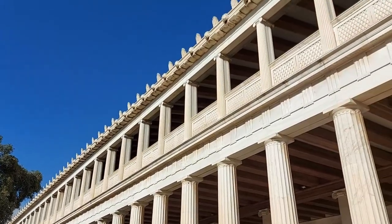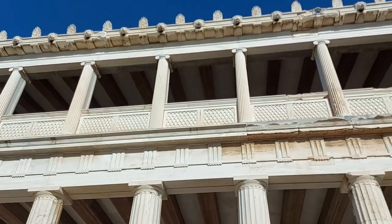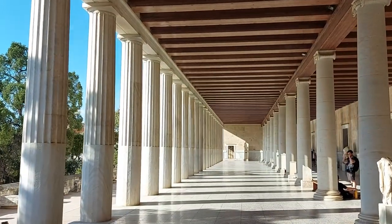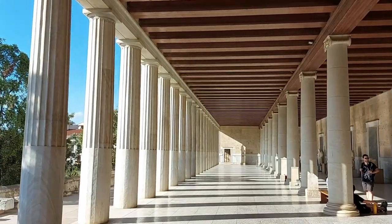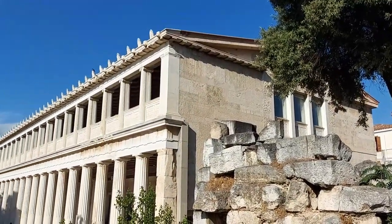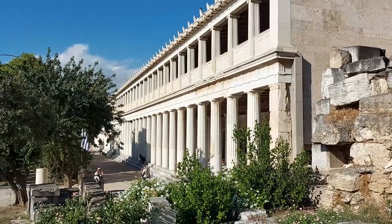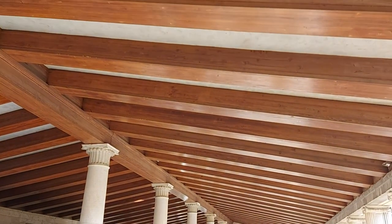The original building was constructed around 150 BC, and was 150 metres in length by 20 metres in width. Once you're inside within the long row of columns that supports the upper level, that size really does show. Following the original foundation plans as much as possible and incorporating what had remained of the Stoa within the reconstruction, the building is complete with Doric columns for the colonnade and a wooden beamed roof.